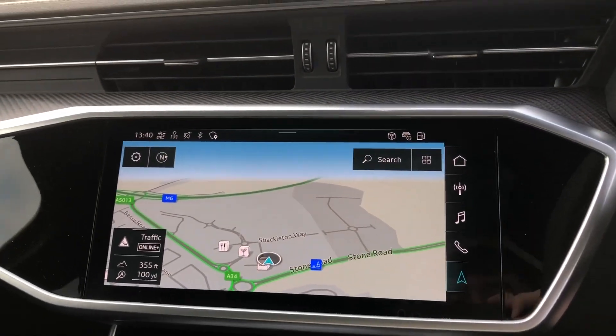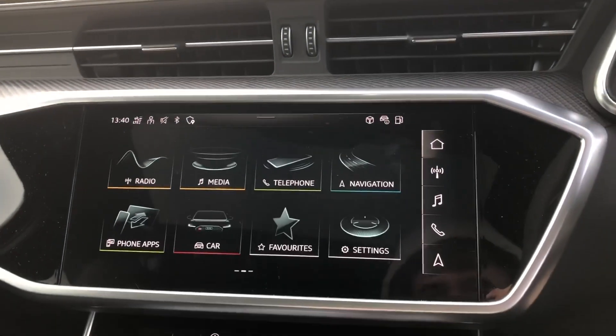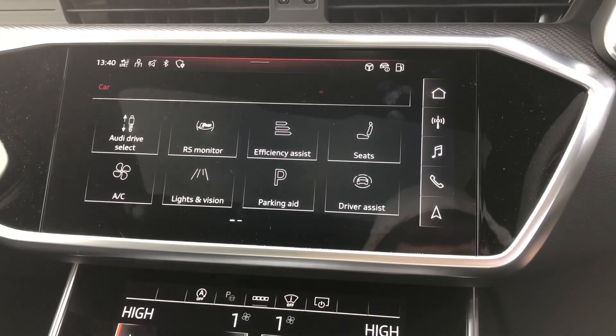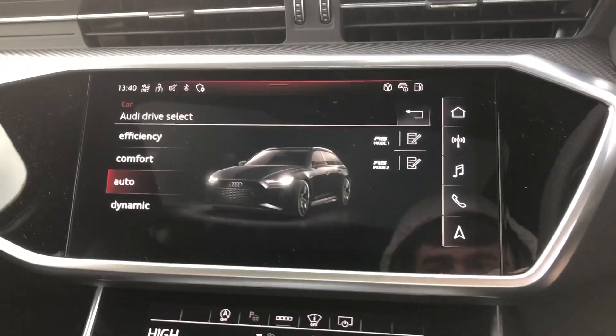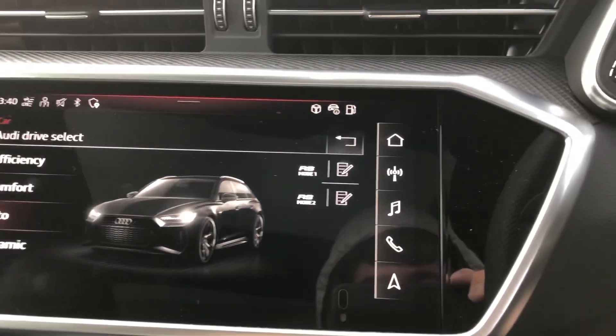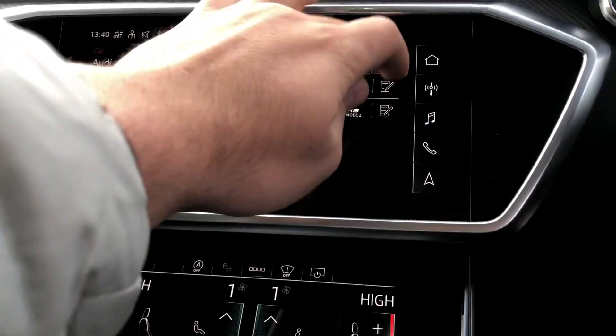Here you've got your MMI navigation display. It does come with a Bluetooth interface and Apple CarPlay. We'll just go through the different Audi driver modes: you've got Efficiency, Comfort, Auto, and Dynamic, and you can also put it into RS1 and RS2 mode for more of that dynamic driving experience.